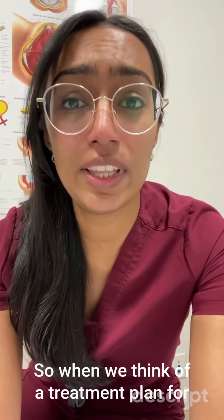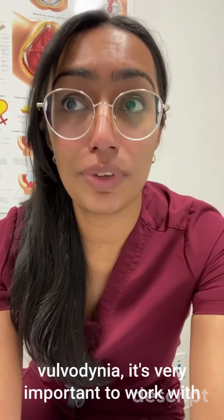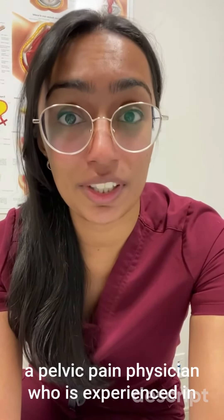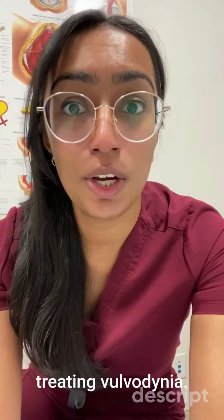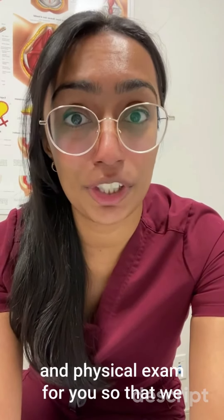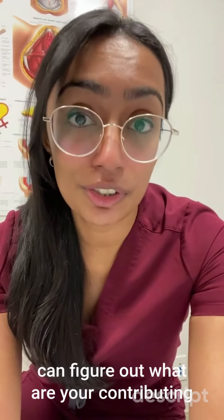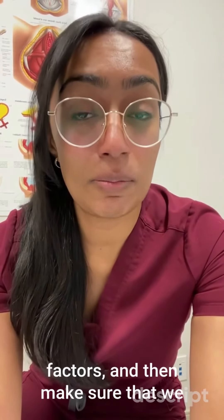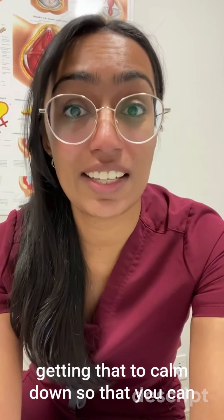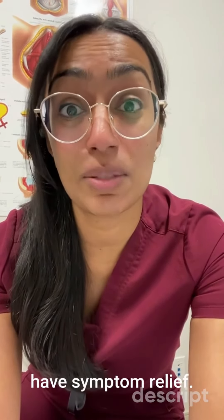When we think of a treatment plan for vulvodynia, it's very important to work with a pelvic pain physician who is experienced in treating vulvodynia, who can do an appropriate history and physical exam for you so that we can figure out what are your contributing factors, and then make sure that we are addressing that nerve irritation and getting that to calm down so that you can have symptom relief.